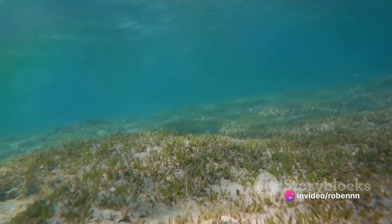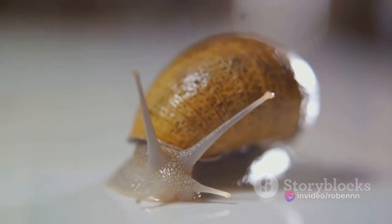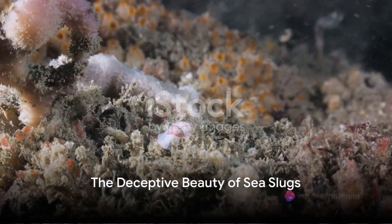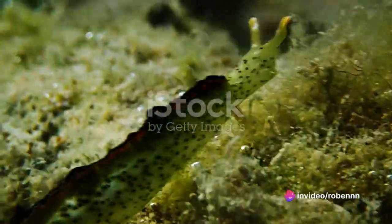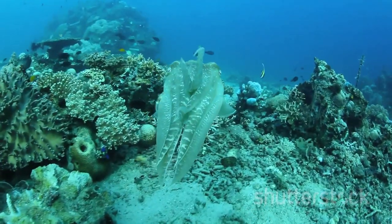Some possess feathery gills that flutter in the water like delicate lace. Others sport horn-like rhinophores on their heads, which they use to sense their environment. Imagine the surprise of finding a creature that could easily be mistaken for a floating piece of coral or a drifting leaf, only to discover that it is in fact a living, breathing animal. That's the deceptive beauty of sea slugs.